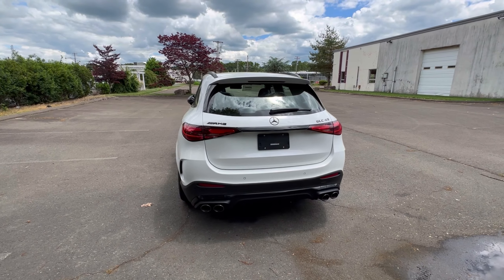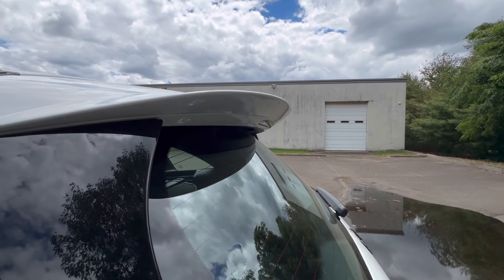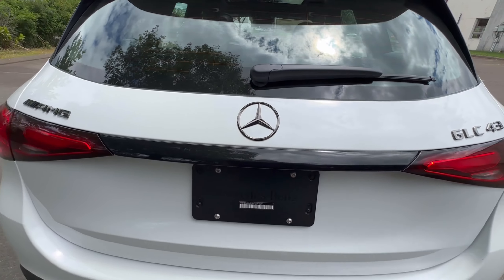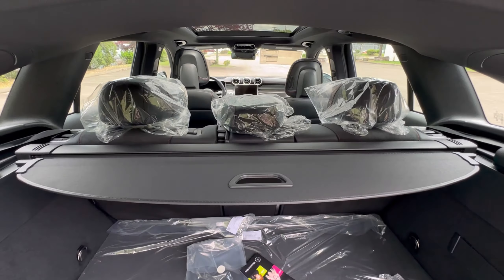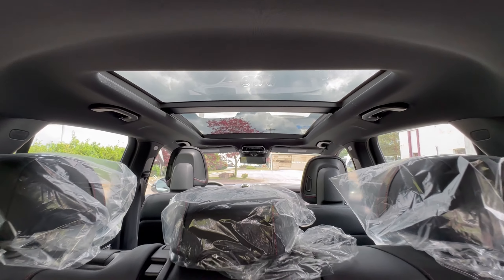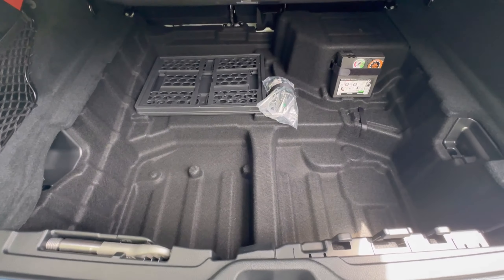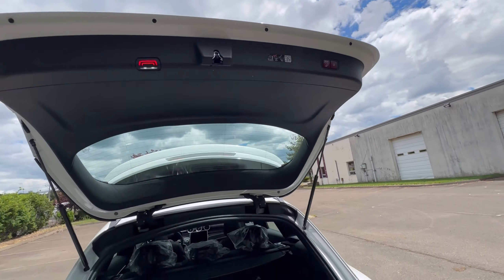Coming around to the back, you can see the rear spoiler or diffuser is more aggressive and pronounced, and you do have your quad-tip exhaust — pretty sweet. Let's open up the trunk: you've got your cargo space, that beautiful interior view, panoramic sunroof up there, floor mats, and a little bit of storage underneath. And of course, power tailgate.